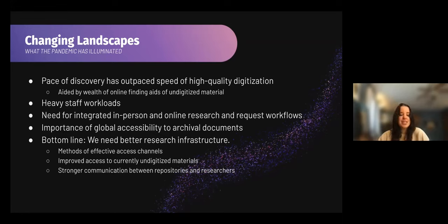This leads us to the need for integrated in-person and online research and request workflows. Once we've increased the volume of folks who want scans remotely, the workload of archivists and librarians is going to exponentially increase. So we're working to make visible the often invisible labor of archivists and librarians, while also providing a tool for researchers all over the world to get what they're looking for. We are also facing global accessibility to archival documents through the internet, which again is fantastic, but we need to make sure folks all over the world can get what they're looking for without necessarily visiting.